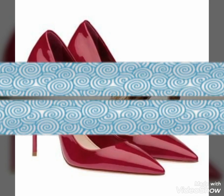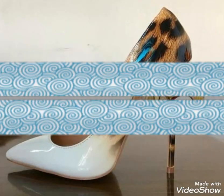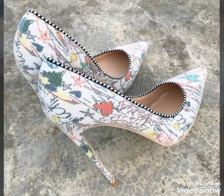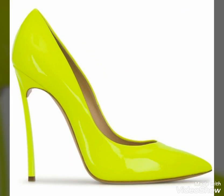Dear friends, you can buy these pointy toe high heel shoes from www.amazon.com and from www.ebay.com. By visiting these websites, you will easily get all these pointy toe high heel shoes at affordable prices.